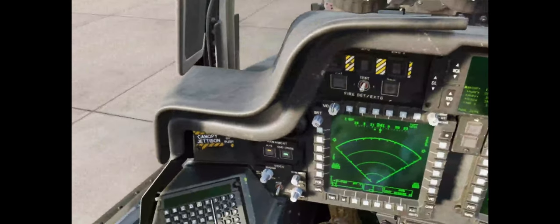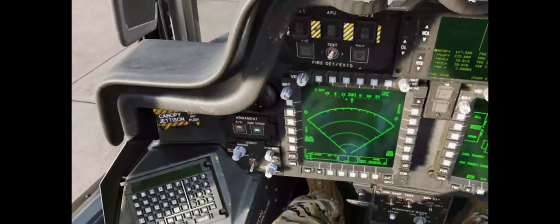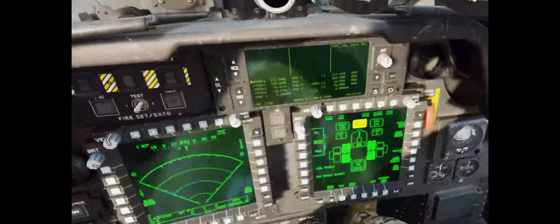Stay tuned for more content about the Pimax Crystal and VR. I really enjoy using this headset — it's been a blast. Hope this video was helpful. Goodbye and fly safe.